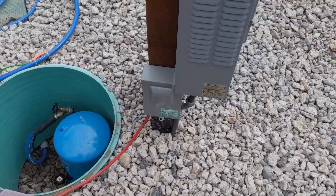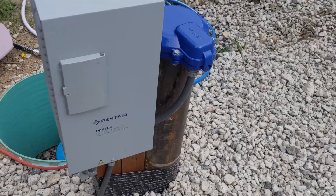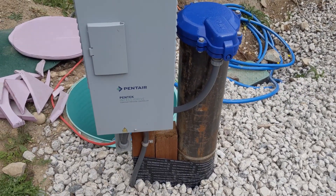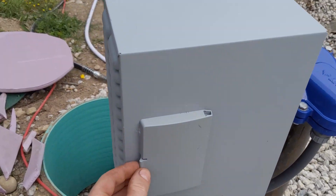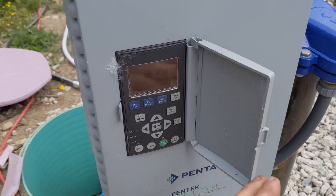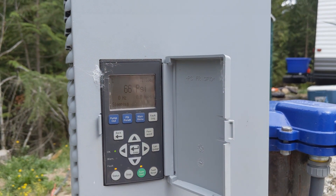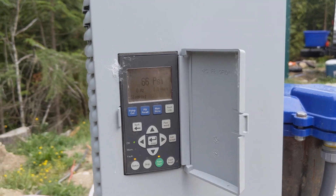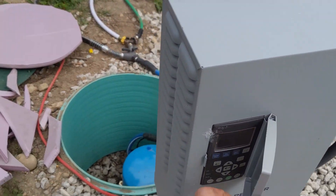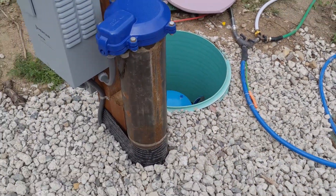It runs continuously on a variable frequency drive. This is a Pentair IntelliDrive controller that can be adjusted — it's got a little display. We have this set at 70 pounds, but it'll maintain whatever pressure you set it at and constantly maintain that pressure going forward.